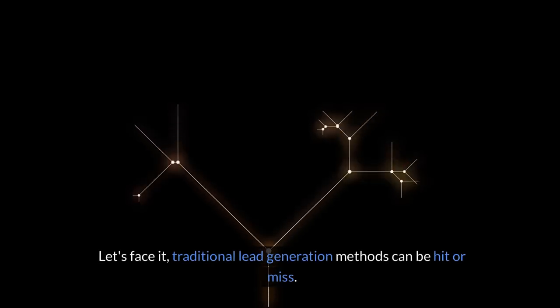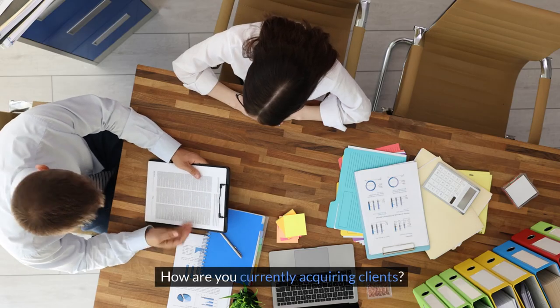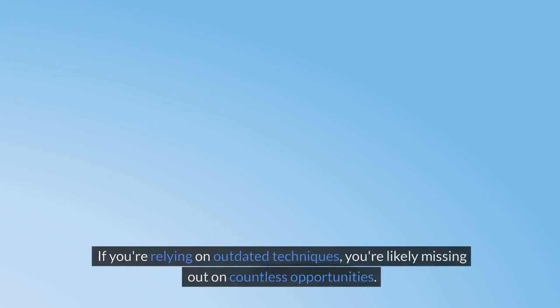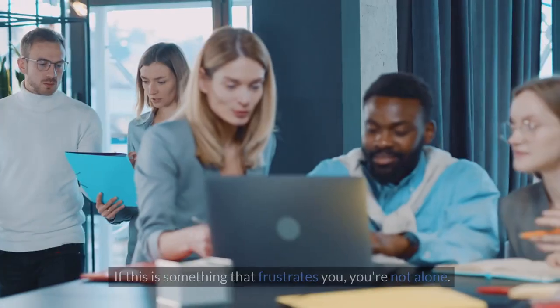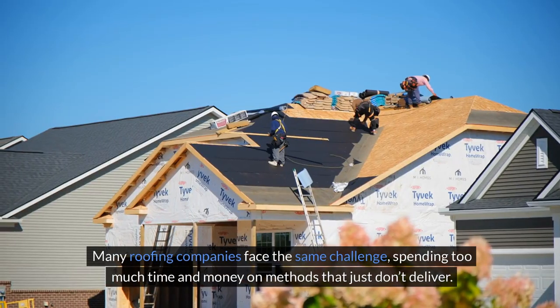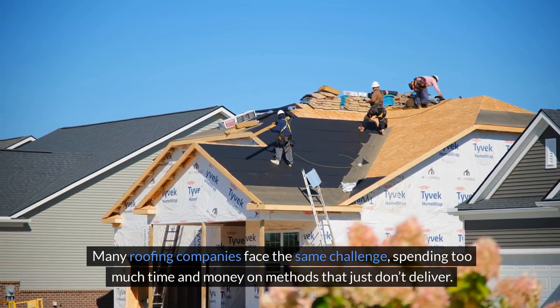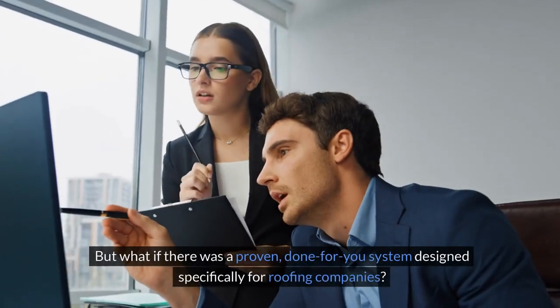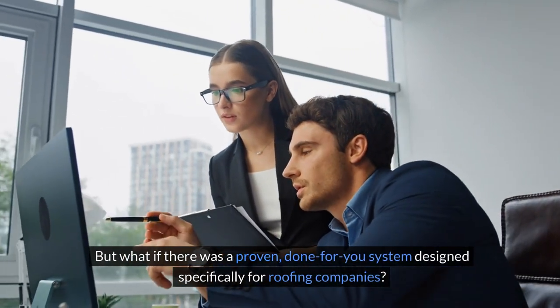Let's face it, traditional lead generation methods can be hit or miss. How are you currently acquiring clients? If you're relying on outdated techniques, you're likely missing out on countless opportunities. If this is something that frustrates you, you're not alone. Many roofing companies face the same challenge, spending too much time and money on methods that just don't deliver. But what if there was a proven, done-for-you system designed specifically for roofing companies?